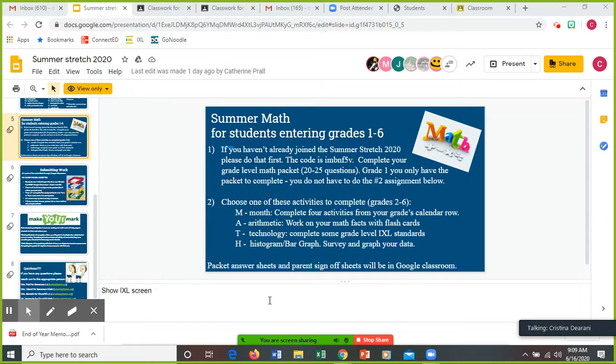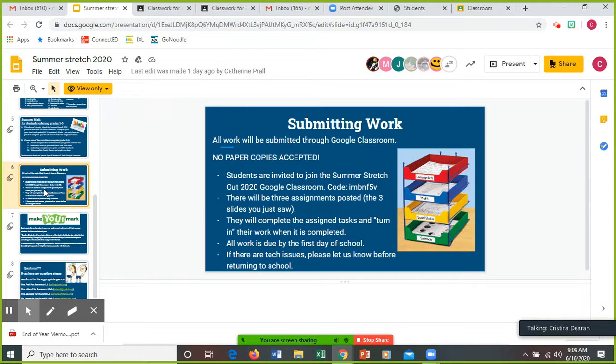Packet answer sheets and parent sign-off sheets will be in Google Classroom. All the work will be submitted through Google Classroom — no paper copies are going to be accepted. So when you go back to school in September, normally you hand in the summer work to your teacher, but it's all going to be done through Google Classroom. Students are invited to join the Summer Stretch 2020 Google Classroom. There are going to be three assignments posted, which are those three slides that you just saw. You're going to complete the assigned task and turn in your work when it's completed, same way you guys did in our Google Classroom together. Press the turn in button.